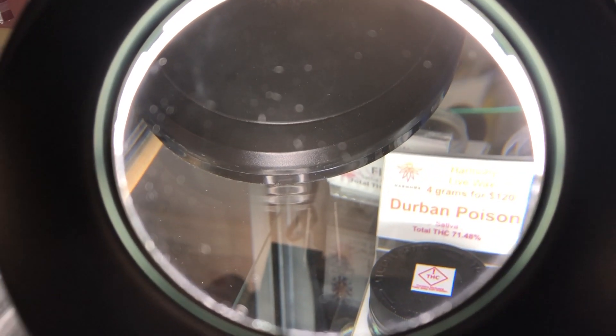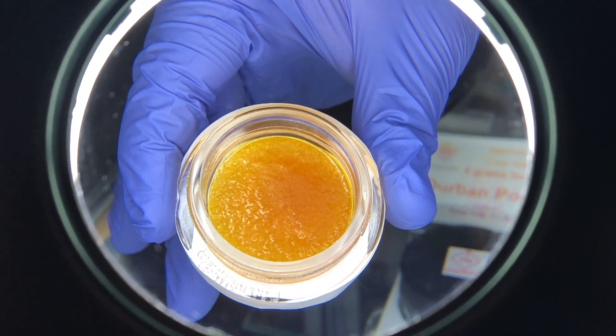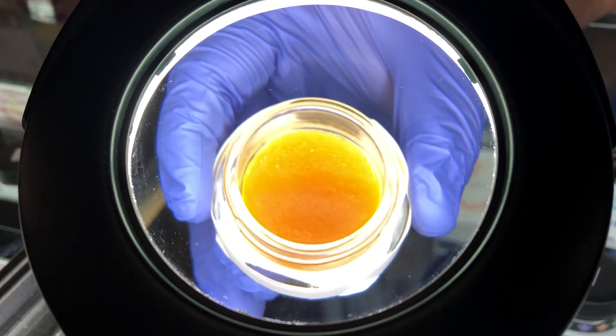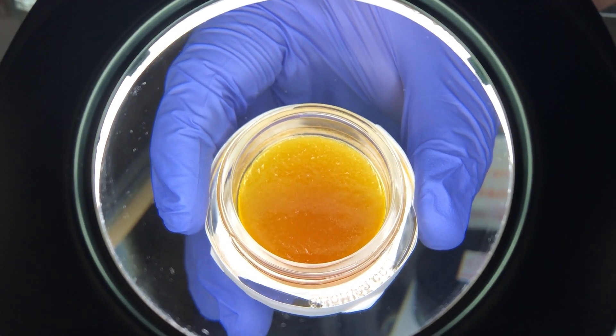Now we're going to start going into our Live Sugars. So this year we're putting in this Green Crack. Moving on back to the Lilac Diesel that we're doing. You can smell it just by opening the container — smells amazing guys. I wish you could be here, come check us out.